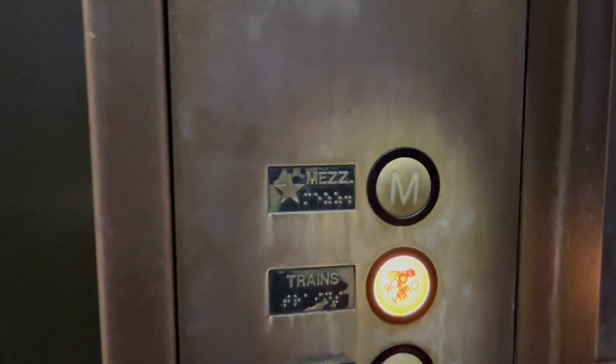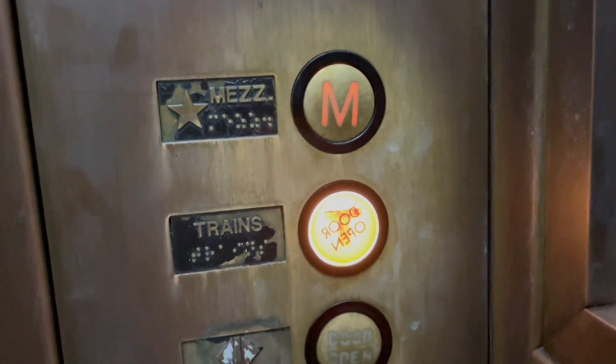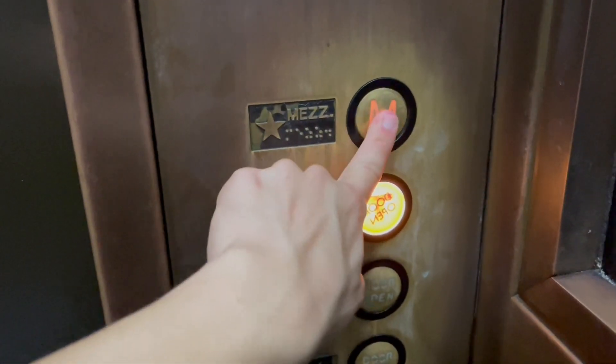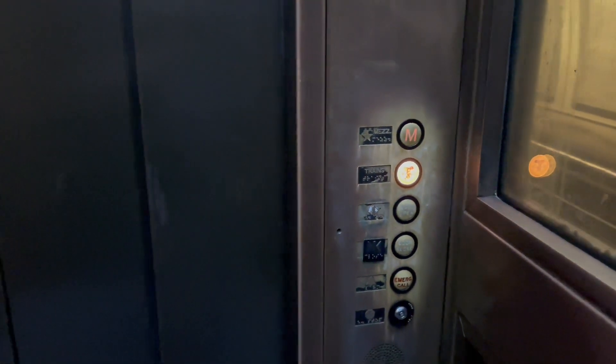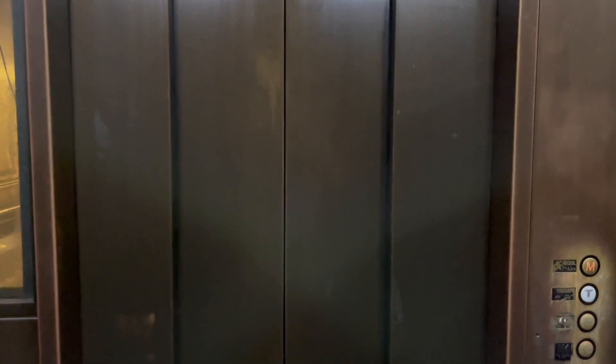Let me get a detailed look at these fixtures. I remember seeing these — they look almost exactly like the one I found in Houston. I forgot the name of the building, but I'll put the link in the description below of my older video where I saw these kinds of fixtures.